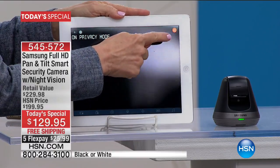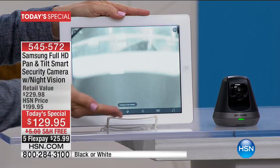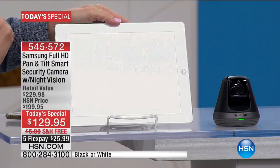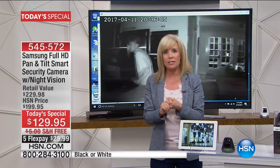Now watch this — there's a button right up here. Push the button and it wakes back up. You can see it adjusting. There's the night vision, and then it turns back to day vision — that's with the touch of a button. It has that privacy mode.